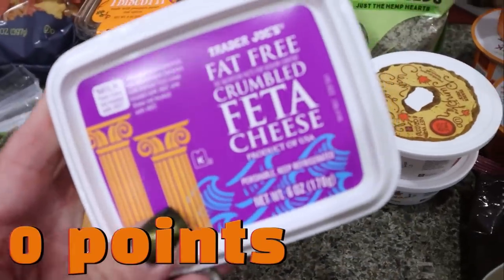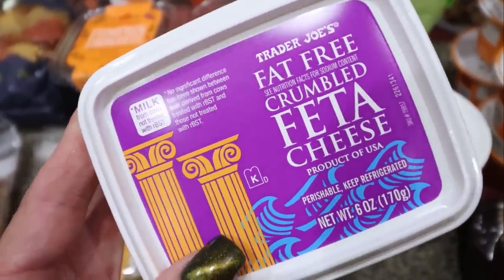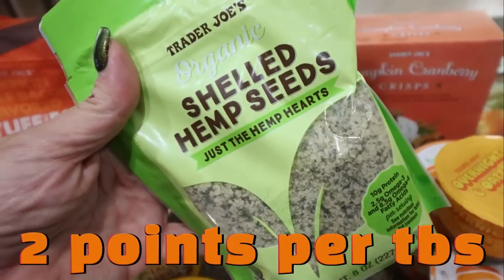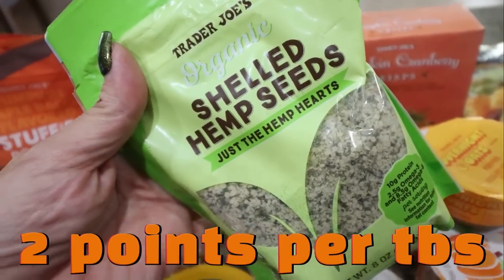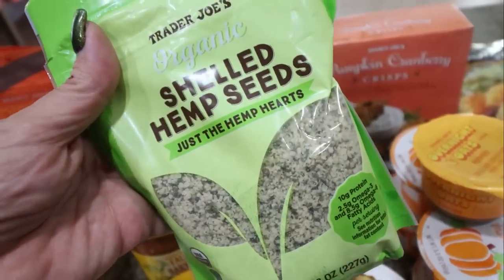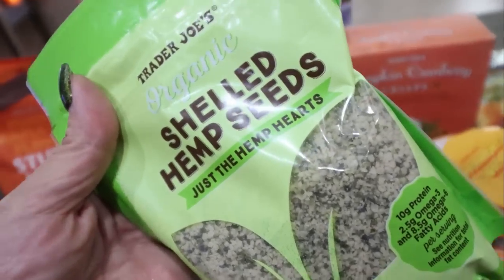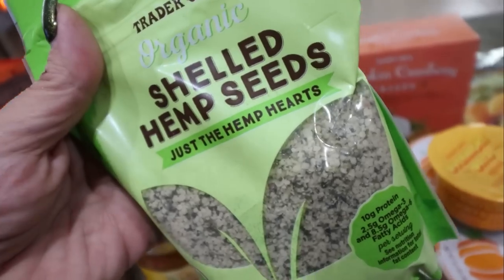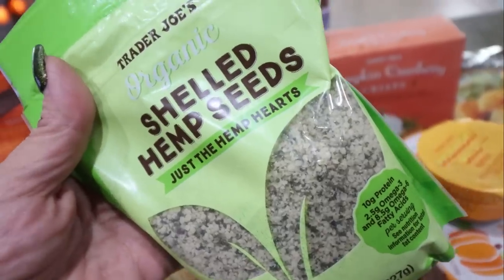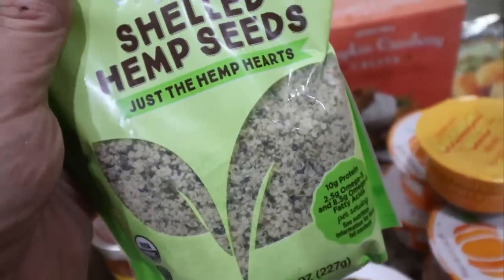Trader Joe's is one of the only places I can find fat-free feta, and I love feta cheese, especially on my eggs and on my salad. So I did pick that up. I also got hemp seeds because I've been buying them in bulk at Sprouts and they're just a way better deal at Trader Joe's — $6.50 for this bag. I put hemp seeds on my yogurt bowl every single day. And did you know that you can give hemp seeds to your dogs? It's supposed to be a really good healthy fat and source of protein for them.